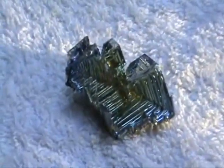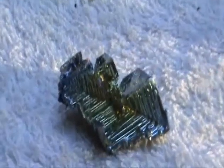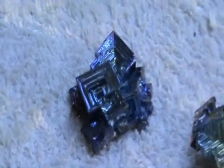So the majority of these bismuth crystals that you see have actually been made in a laboratory. They're still real. They've been made using bismuth, the metal, which has been melted in a crucible normally. And then the crucible is slowly turned and as the liquid dries and hardens, so these crystals are thrown out.